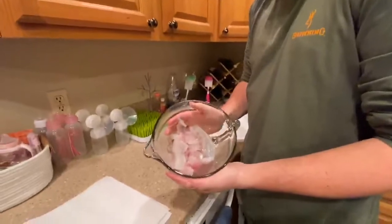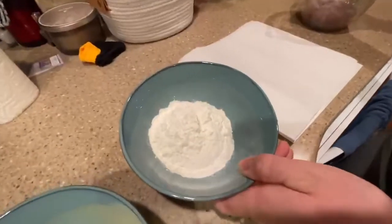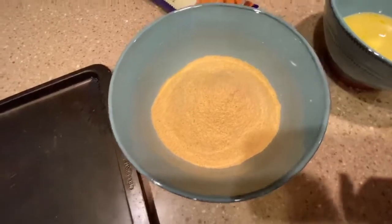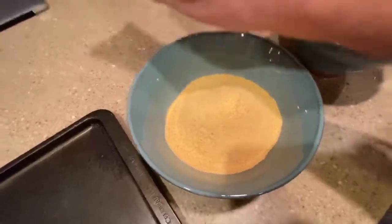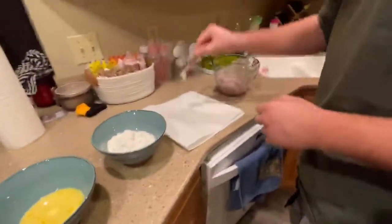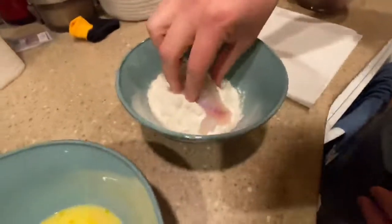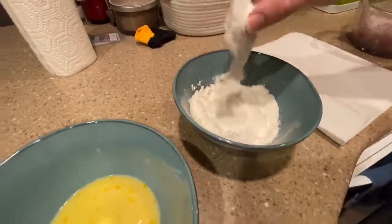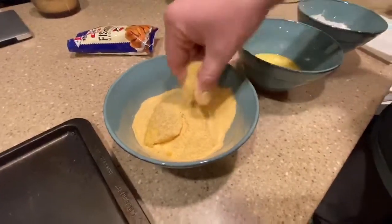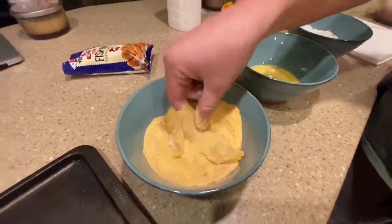Alright guys, we have our completed fillets - little bluegill fillets! Here's the process: this is flour - I like to double dip, I feel like it makes the breading better. Then we've got eggs whisked with milk, and here we have our fish fry crisp seasoning - Louisiana breading. You take your fillet, dry it off so the flour sticks good, get it covered in flour, give it a little shake, dip it in the egg, let it drip, and then put it in your Louisiana breading. That's going to be one lovely crispy fillet. Repeat that process about 30 times!